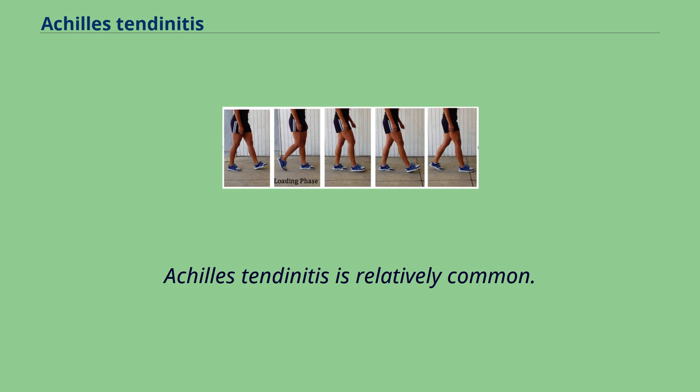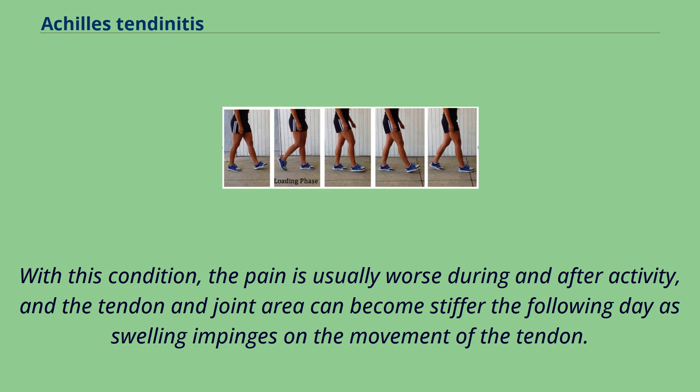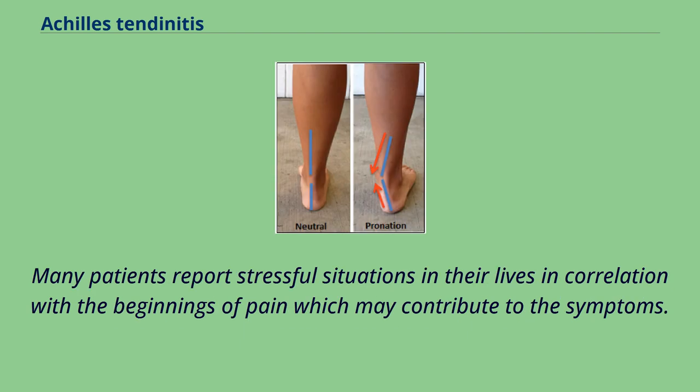Achilles tendonitis is relatively common. Symptoms can vary from an ache or pain and swelling to the local area of the ankles, or a burning that surrounds the whole joint. With this condition, the pain is usually worse during and after activity, and the tendon and joint area can become stiffer the following day as swelling impinges on the movement of the tendon. Many patients report stressful situations in their lives in correlation with the beginnings of pain, which may contribute to the symptoms.